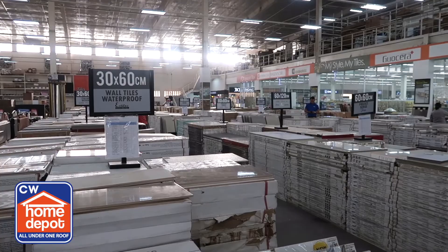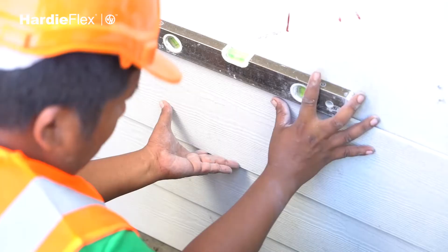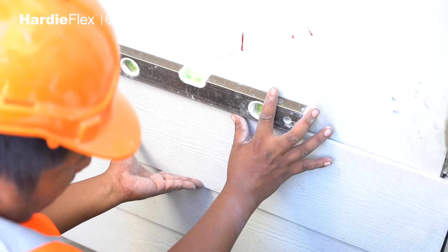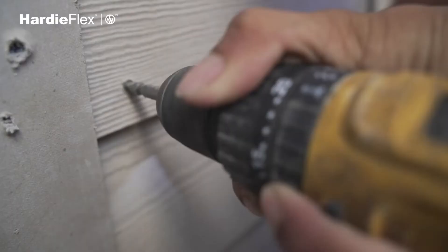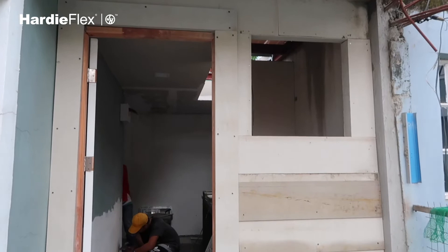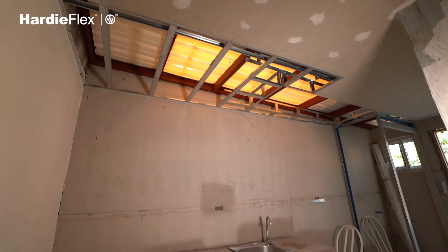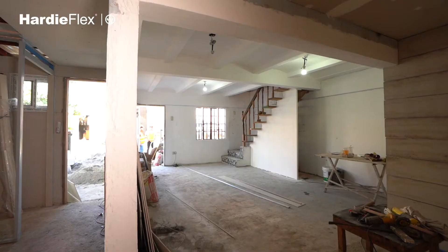We are attaching Hardiflex Sinepa as a wall accent in the dining area. We will also attach Hardiflex Planks on the exterior side for accent, to make the exterior look better. We suggested using these because they are more durable and longer lasting. We also added a skylight so that the dark areas of the house become bright, which will result in savings for the owner in the long run.